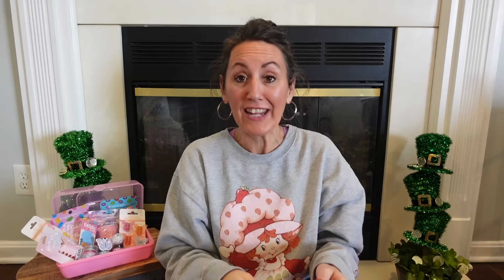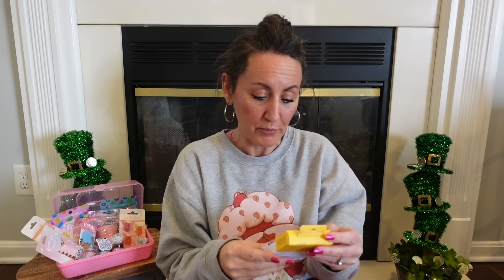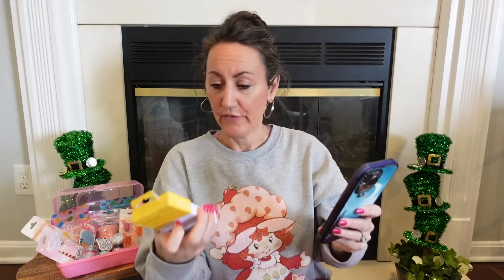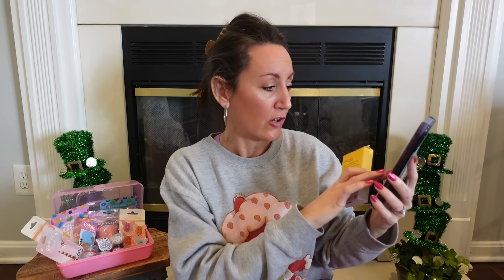I also found EcoTools Bioblender — 100% Biodegradable Cleansing Mint. Amazon is showing $12.98 for this, and even Target has it for at least $5. So if you see these at Dollar Tree, grab a couple — one for yourself and one as a gift.